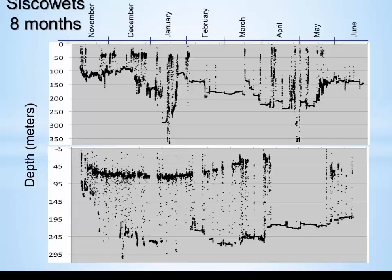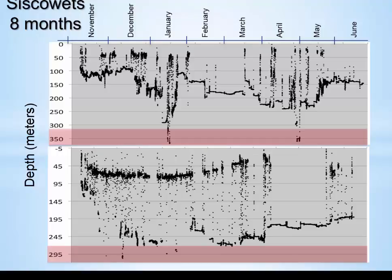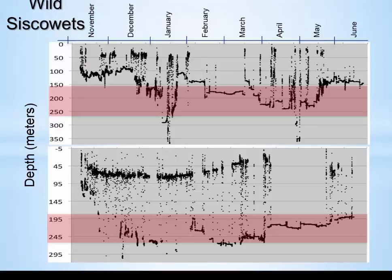What about the Siscowets? They're quite different from Leans. These are two representative traces from eight-month deployments at ten-minute sampling frequency. The first thing you notice right away is that they can go very deep — 300 to 350 meters, and in some traces we've seen down to 400 meters, well over 1,000 feet. They don't spend a lot of time at maximum depth, but when not at extreme depth they can still be very deep. It looks like they may be following the bottom. They also undergo extensive vertical migrations over large depth ranges, and these migrations are not consistent between individuals — showing some individualistic behavior.